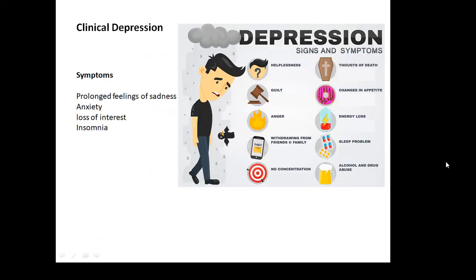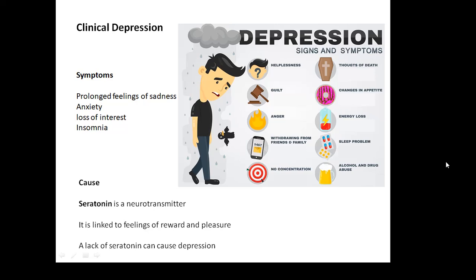Another disease: clinical depression. And I'm not just talking about feeling a bit sad — clinical depression is a serious medical disease. Symptoms include prolonged feelings of sadness, anxiety, loss of interest, and insomnia. What can cause clinical depression? There's another neurotransmitter we need to know: serotonin. Serotonin is a neurotransmitter linked to feelings of reward and pleasure, and a lack of serotonin can cause depression. Remember the three neurotransmitters we need to know: acetylcholine, dopamine, and serotonin.